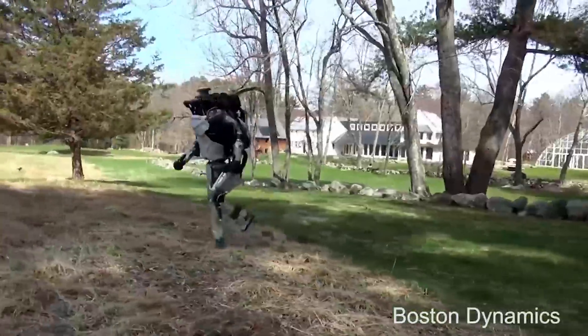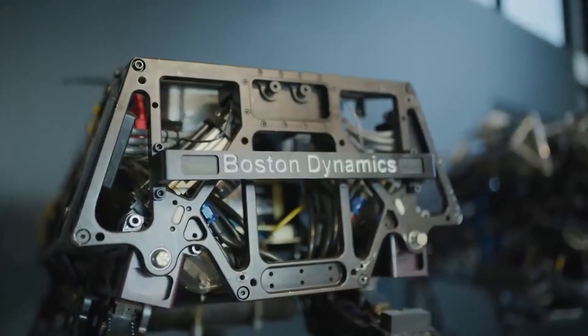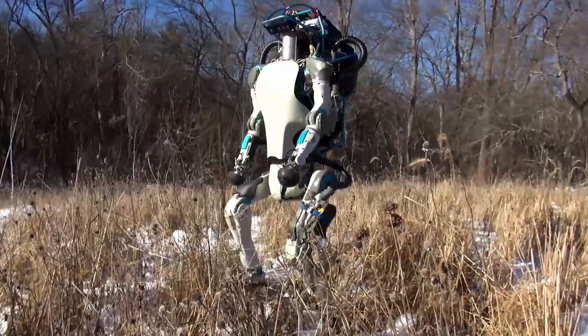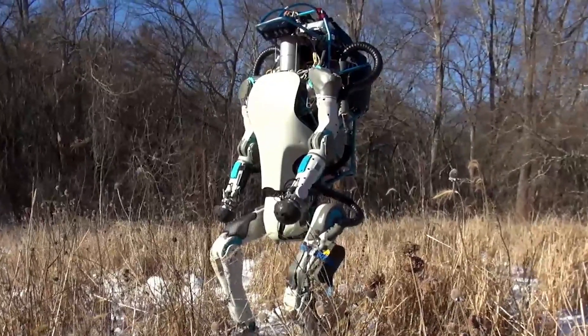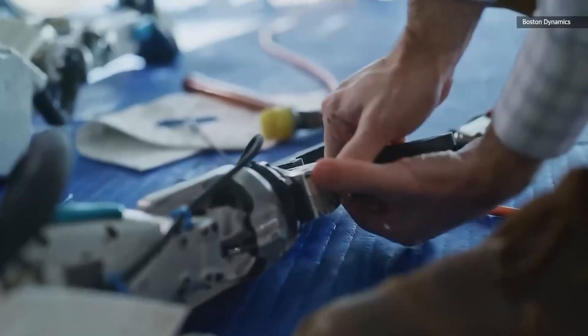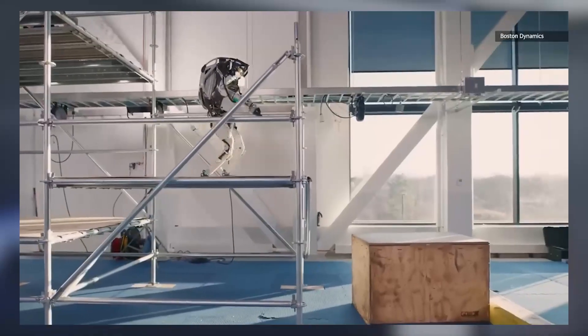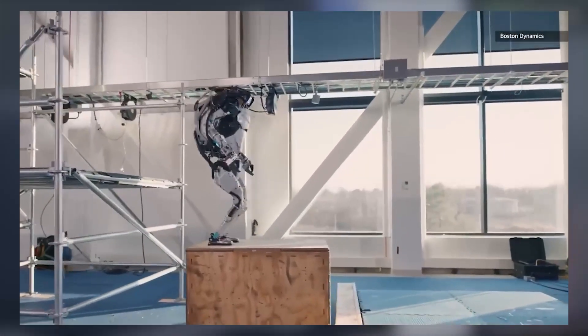In conclusion, the Atlas Robot developed by Boston Dynamics is a bipedal humanoid robot designed for a variety of tasks, including search and rescue, industrial automation, and military reconnaissance. It is equipped with advanced sensors and actuators that allow it to navigate obstacles, perform acrobatic maneuvers, and lift and carry objects. The robot has a wide range of potential applications, but also comes with some significant challenges and limitations. I hope this video was productive for you — thank you for watching, and please subscribe to the channel for more videos.